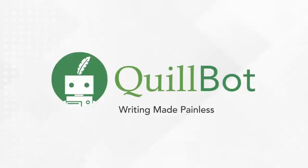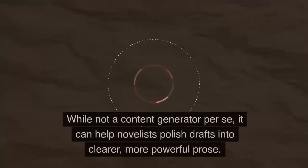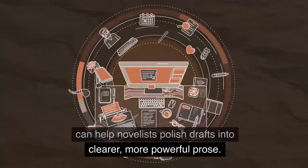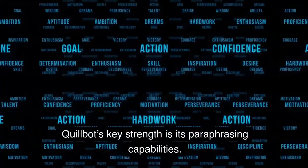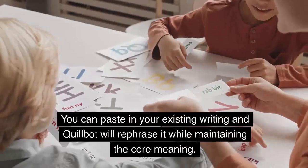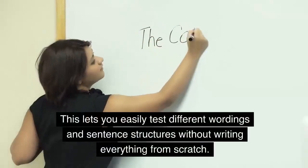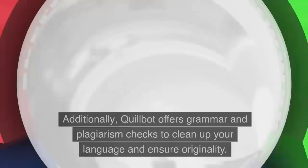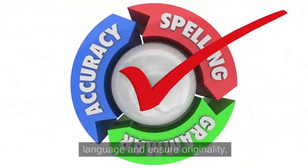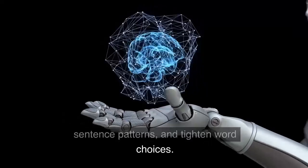Number 4: Quillbot. Quillbot is an intelligent paraphrasing tool that rewords and enhances human-written text. While not a content generator per se, it can help novelists polish drafts into clearer, more powerful prose. Quillbot's key strength is its paraphrasing capabilities. You can paste in your existing writing and Quillbot will rephrase it while maintaining the core meaning. This lets you easily test different wordings and sentence structures without writing everything from scratch. Additionally, Quillbot offers grammar and plagiarism checks to clean up your language and ensure originality. Its AI algorithms aim to clarify ideas, vary sentence patterns, and tighten word choices.